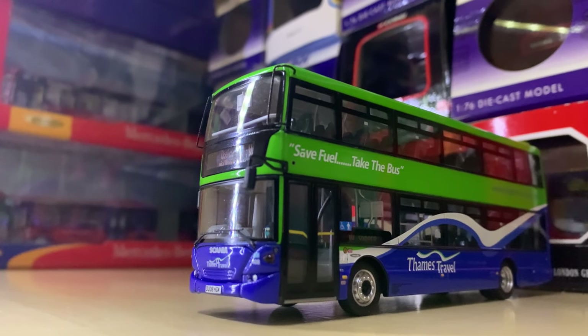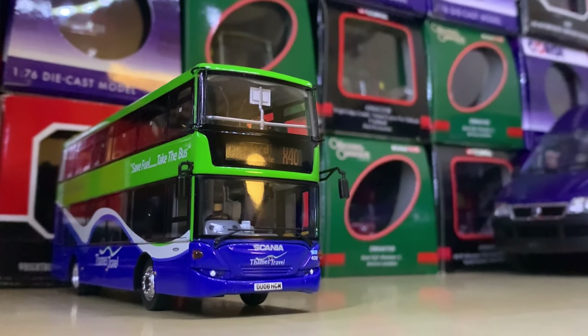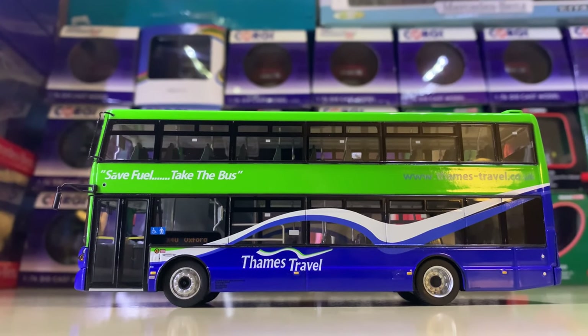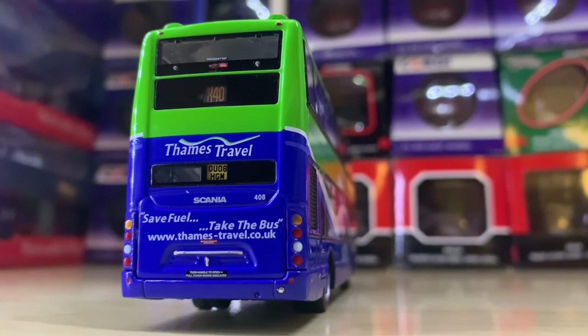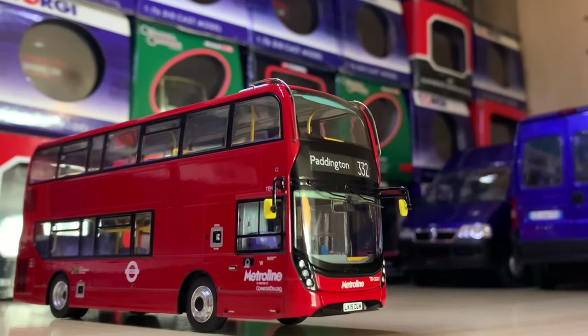Next up we have a Scania Omnicity. I'm a massive fan of both the Scania Omnicity as a vehicle and the model done by Northcord, and this one does a really good job of representing it well. It's got this lovely Tams Travel livery with a really nice fluorescent green along with a really nice deep blue. I'm a big fan — and apologies for constantly saying 'big fan.'